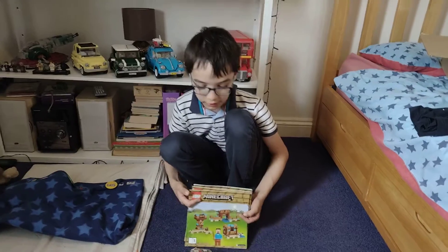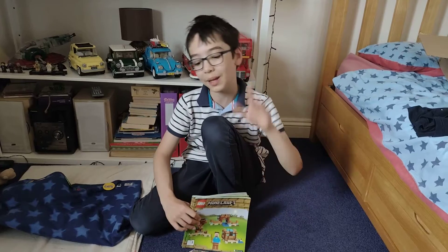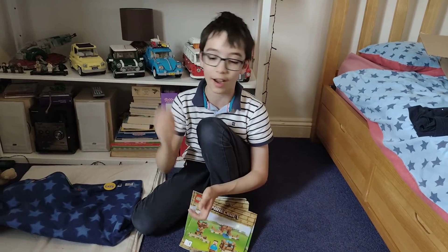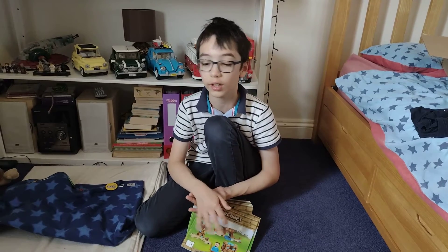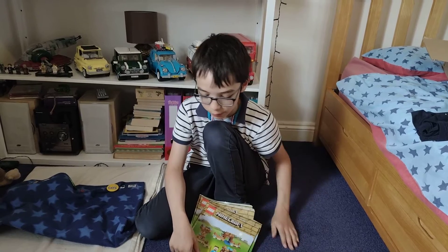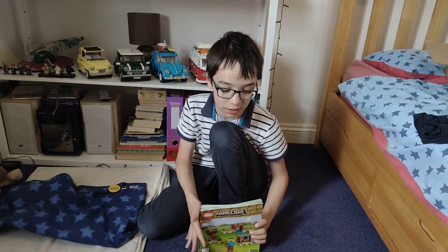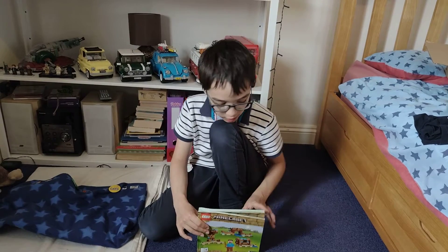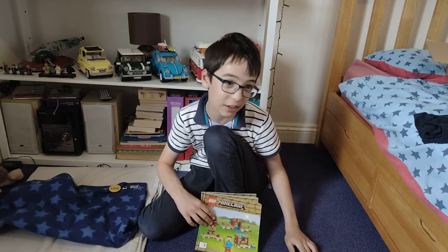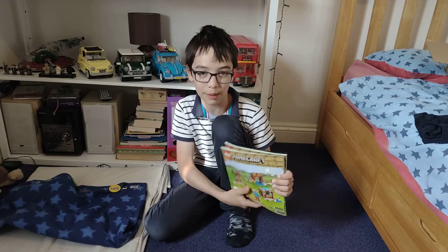People sell it on eBay and keep making the same two mistakes: one, they put it on auction; and two, they don't show it built. So I am going to build this thing. This set goes for hardly anything — like £30 if you don't show it built and you put it on auction. But one person showed it built and got £40 on auction. There was not a single buy-it-now sold, so I'm hoping to get what it's worth, which is £56.